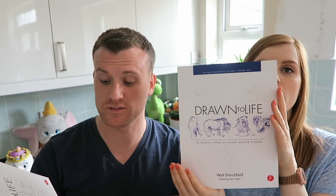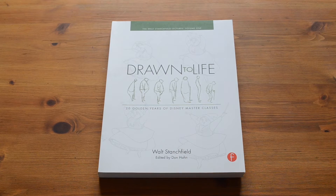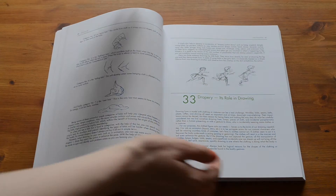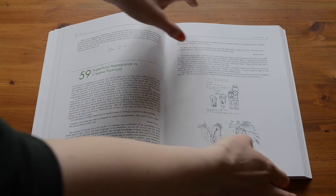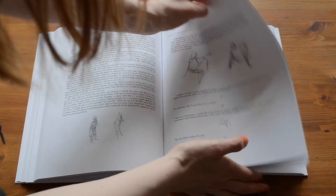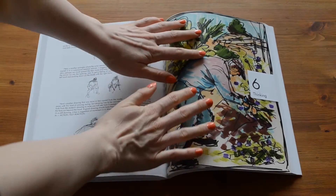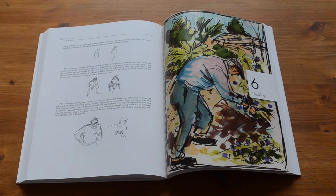These are great books. This one covers 20 golden years of Disney masterclasses. It's talking about how they develop their characters, how they make them real. It's not written by a Disney person whose name you would know. It's by someone called Walt Stansfield, who was an animator and a drawer and created some of the well-known characters.